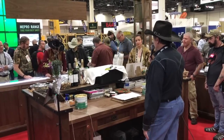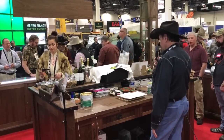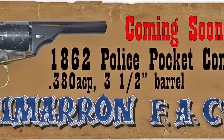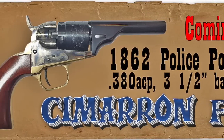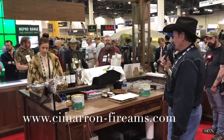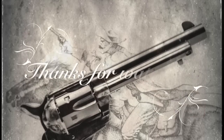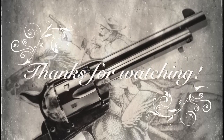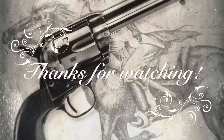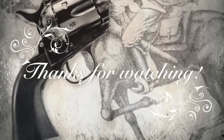We have a little gun — it's a 1862 pocket conversion, a pocket Navy conversion. This gun will be available in 380 ACP caliber and it has been very well received. We're looking forward to getting this one out there.